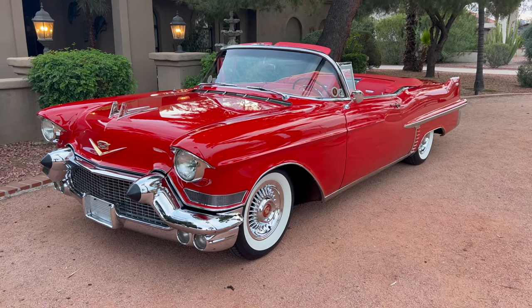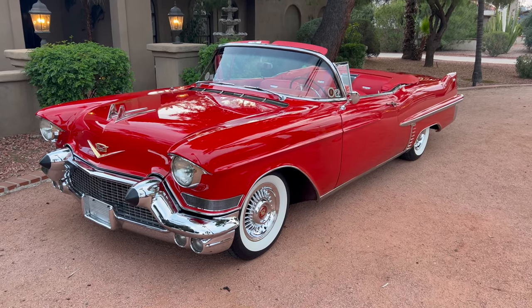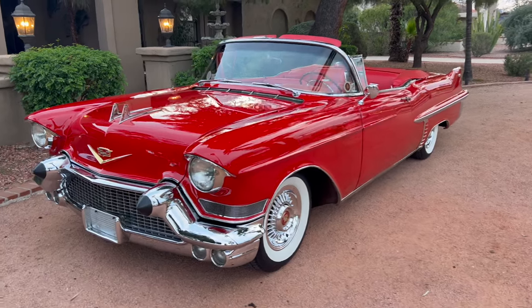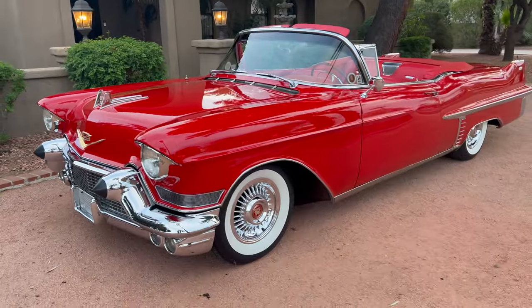Hello, this is Bobby with Iconic Autos in sunny Scottsdale, Arizona. Today we have a really special treat: it's a 1957 Cadillac Series 62 convertible restomod.